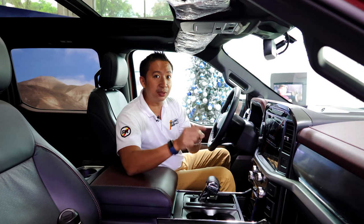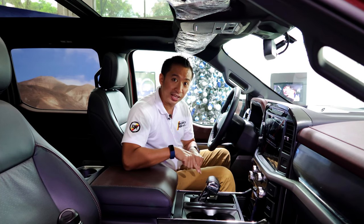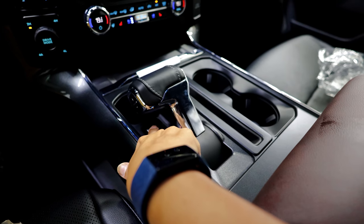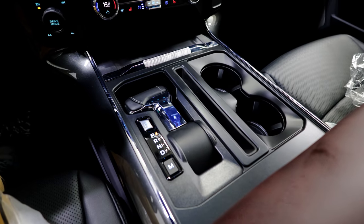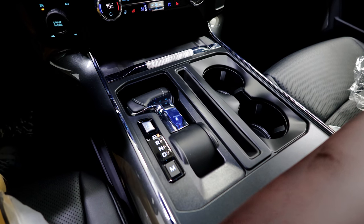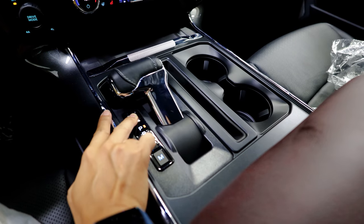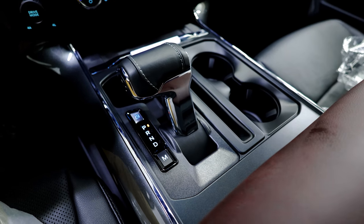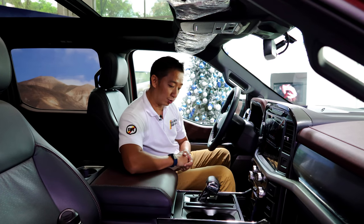Here's another neat party trick of the F-150 diesel — the shift knob can go away and create a completely flat surface. So if you need to work on stuff at a job site and you want to pop your laptop out, you can stow away the shift knob, park your laptop right there, start working, and once work is done, you can always pop the shifter back out.